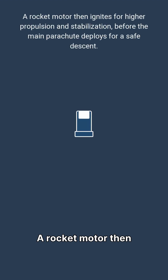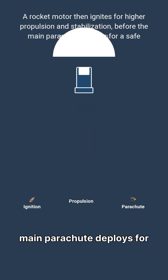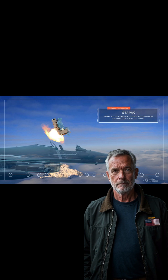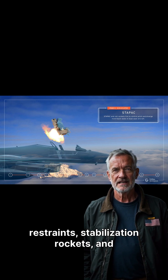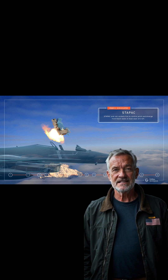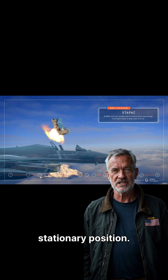A rocket motor then ignites for higher propulsion and stabilization before the main parachute deploys for a safe descent. Modern seats, like the ACES-5, feature leg restraints, stabilization rockets, and zero-zero capability for safe ejection even from a stationary position.